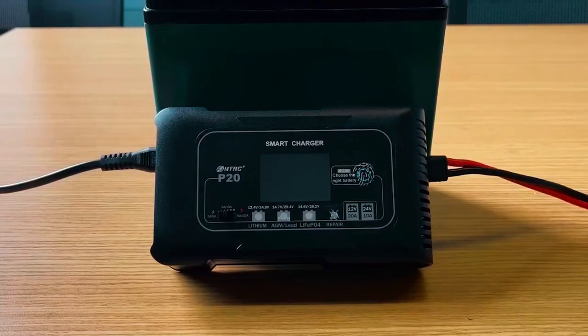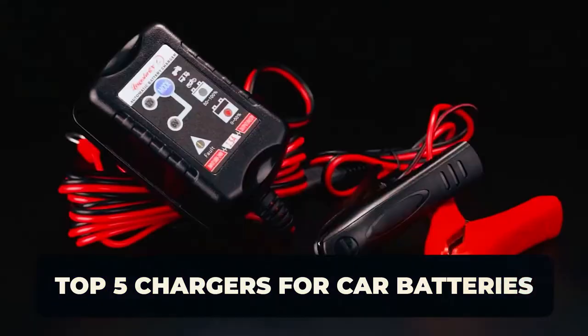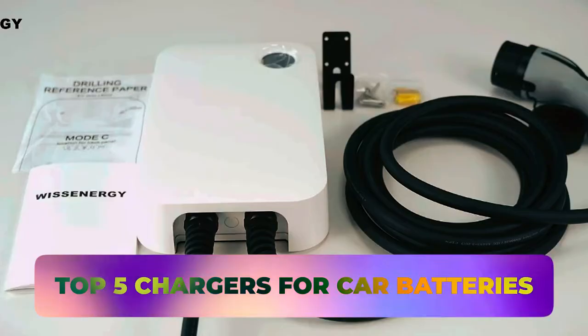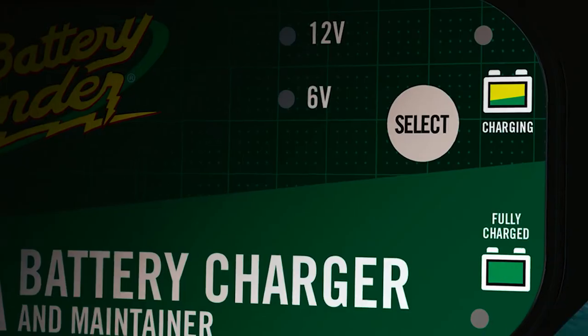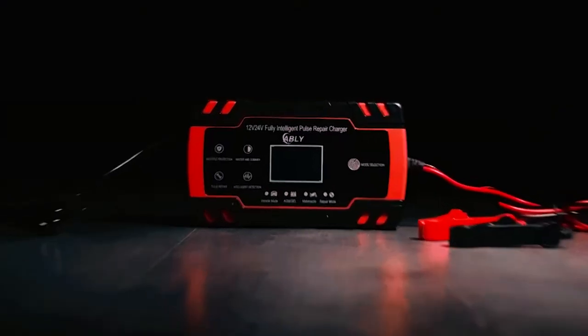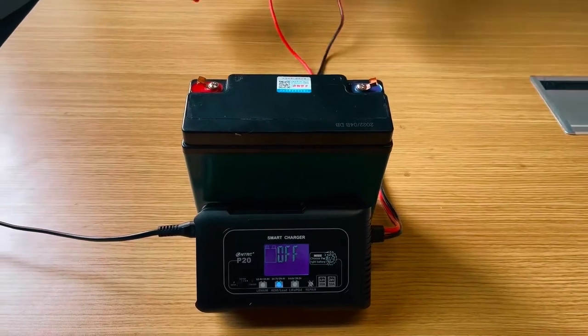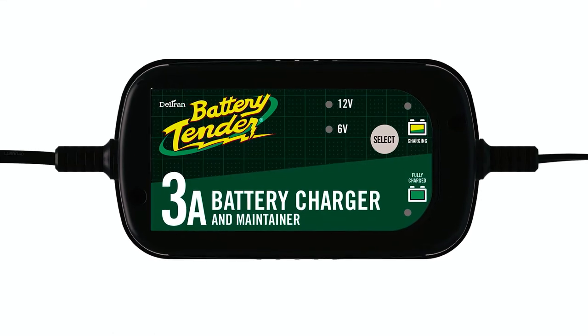Are you tired of dealing with dead car batteries? In this video, we'll be showcasing the top 5 chargers for car batteries that will keep you powered up and on the road in no time. Having a reliable car battery charger is essential for every vehicle owner. Whether you're facing a dead battery or want to maintain optimal battery health, these chargers are designed to deliver efficient and safe charging performance.